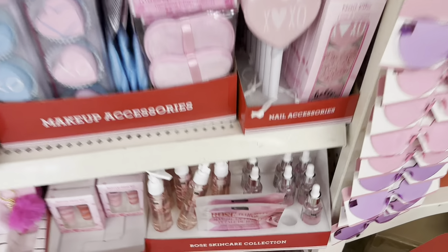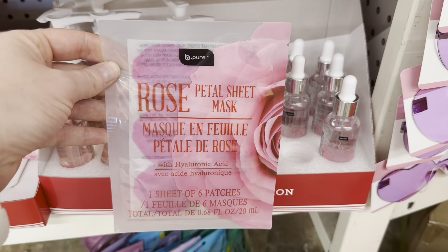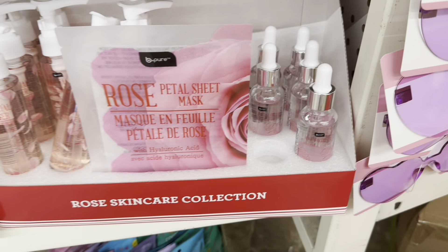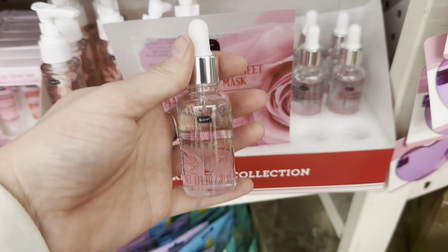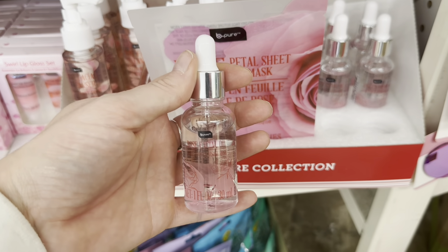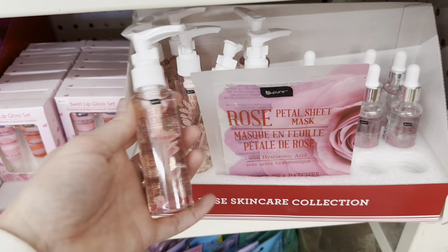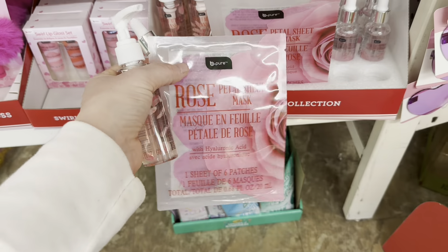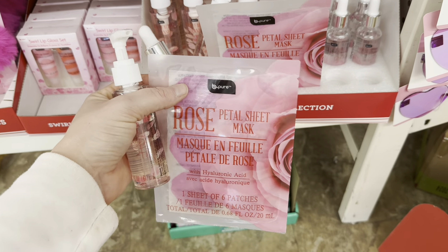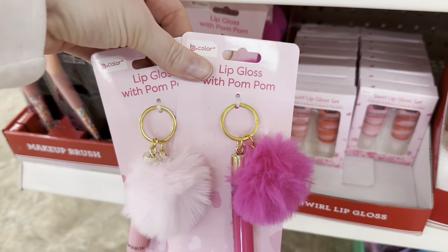Right here I'm seeing makeup brushes and accessories. They have this rose skincare collection — the petal sheet mask, the rose facial oil, and the rose facial cleanser, all by Be Pure. I think I want to grab all of these for a basket.